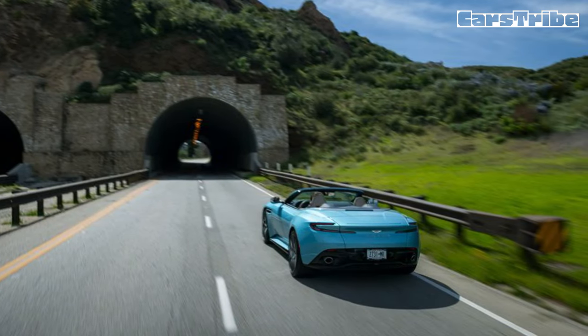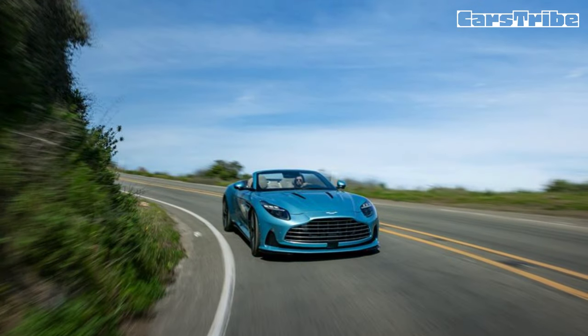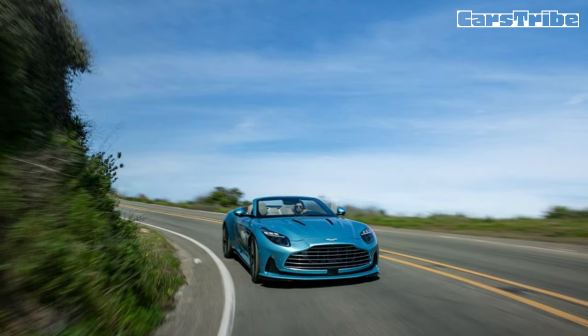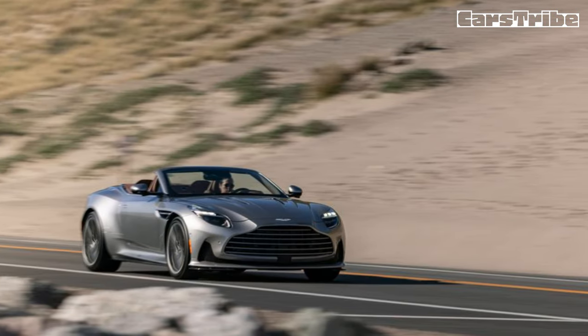The Volante offers four stages of electronic stability control and five drive modes, from the soft GT mode to sport — our preferred road-going setting — sport plus, which is a little lumpy for casual driving, individual, and wet, which we didn't use, despite our drive being very.